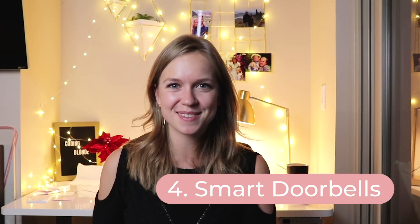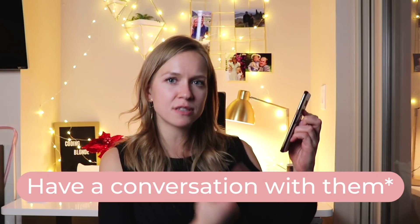Number four: smart doorbells. I think these are so cool. When a guest arrives at your door and rings the doorbell, it notifies your smartphone, and not only can you see who has arrived, but you can also have a conversation and tell them to go away. Some of these smart doorbells have a motion sensor, which means that before they even ring the doorbell, you already have a notification on your phone.